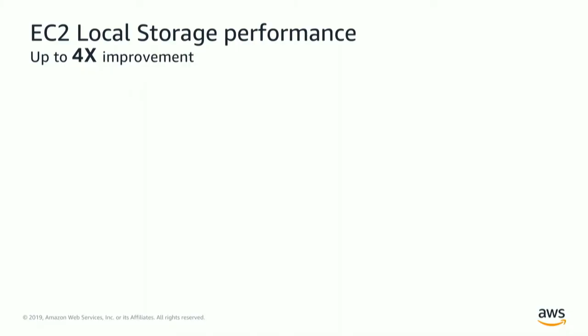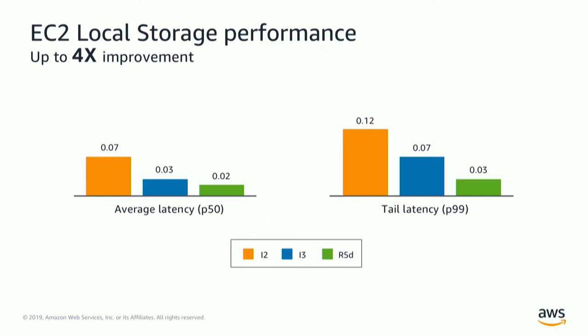Looking at more granular performance and latency between I2s and I3s, we just introduced R5Ds — R5s which are Nitro-based systems including those Nitro coprocessors and really fast NVMe SSD drives. We've basically taken down average latencies from about 70 microseconds to 20 microseconds, and P99 latencies from 120 microseconds to 30 microseconds. We're getting more bandwidth and better ability to access disk, and we see newer solid-state technologies coming that will further reduce latencies and give us more opportunity to innovate.